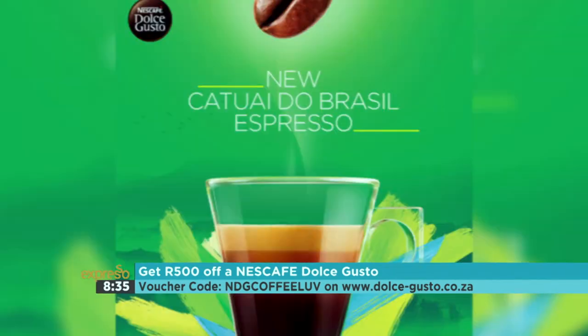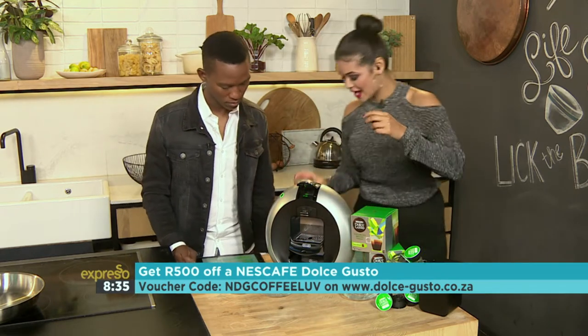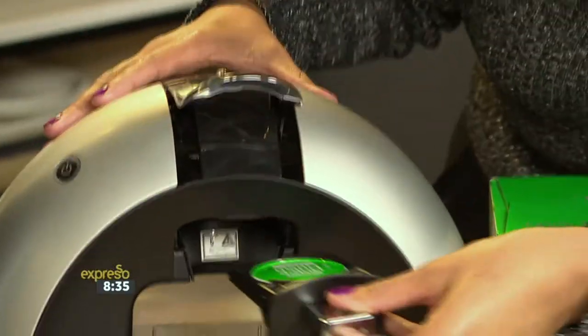And today we discovered this unique espresso right here on Expresso. Well, you know what? I thought we should make one for you. It's pretty simple. I love that they came up with new flavors, so I'm going to pop that in there.